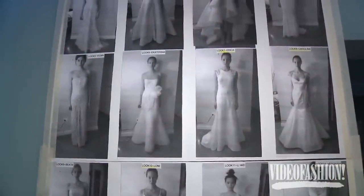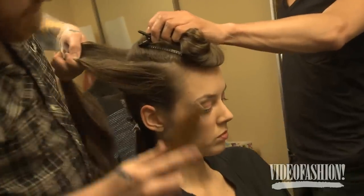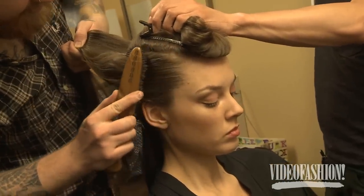Rita does incredible designs. Her clothes are absolutely amazing. It's very, very soft, a lot of waves and a lot of the material that she's using. I wanted to have a contrast.